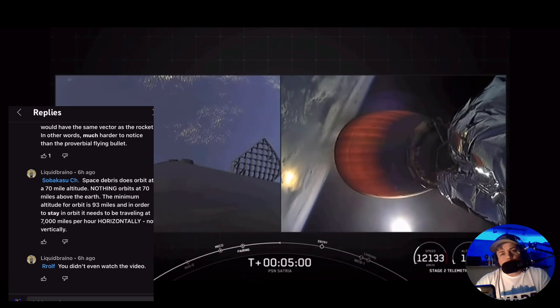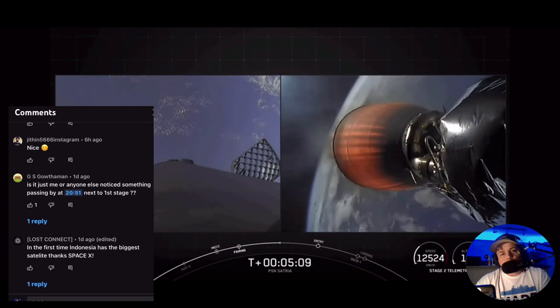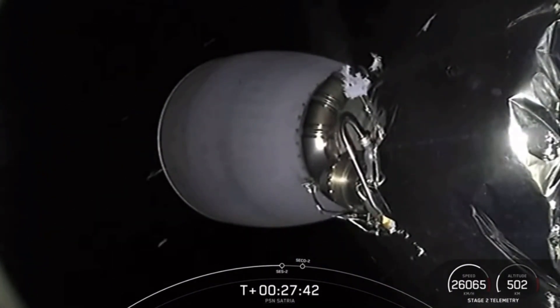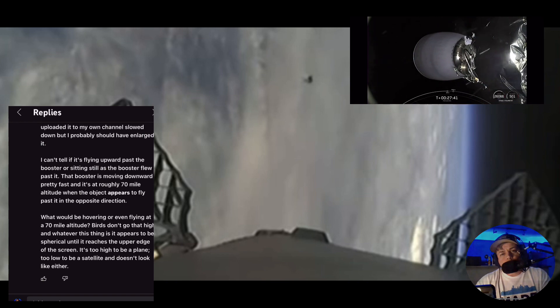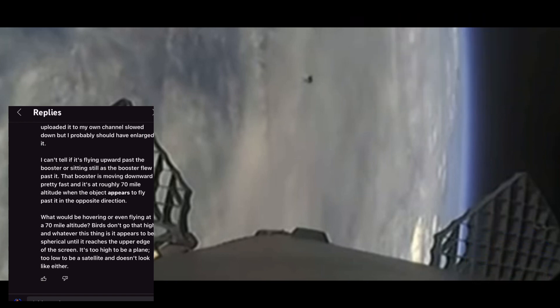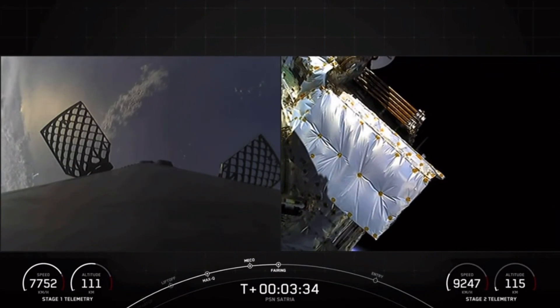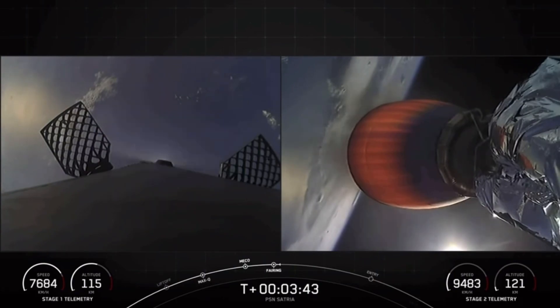He says you didn't even watch the video. And that's the thing — most people go right to the comments; they don't even watch the damn video. What I do is look for the blue minute mark highlights. He says: 'Is it just me or did anyone else notice something passing at 20:51 next to the first stage?' Another person says: 'I grabbed a short clip in the highest resolution available and re-uploaded it to my own channel, slowed down but probably should have enlarged.' That's what I've already done here. And he has a good point: what would be hovering or even flying at 70-mile altitude? Birds don't go that high. Whatever this thing is, it appears to be spherical until it reaches the upper edge of the screen. It's too high to be a plane — correct, sir.